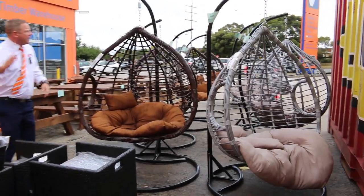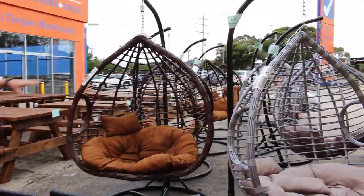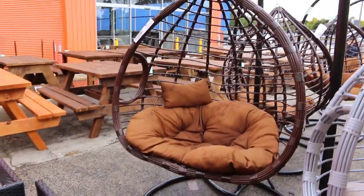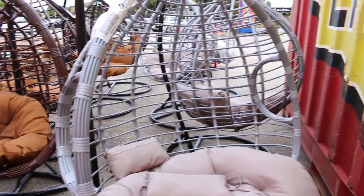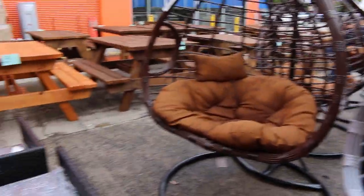I thought I'd start outside today. We've got eight beautiful swinging egg chairs. They're almost doubles — pretty wide, about one and a half metres wide. Beautiful, nice, solid units.